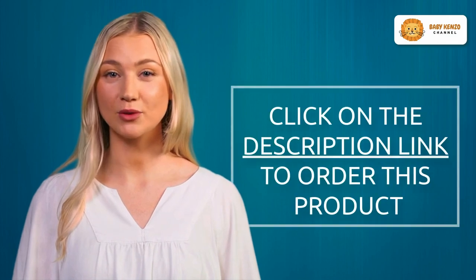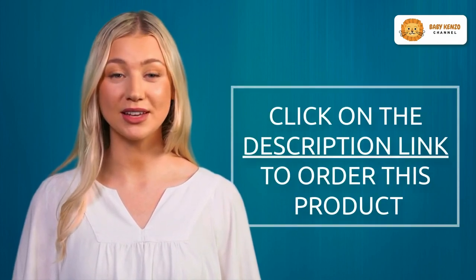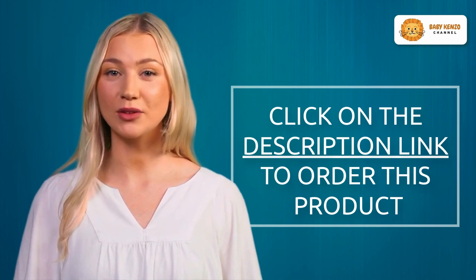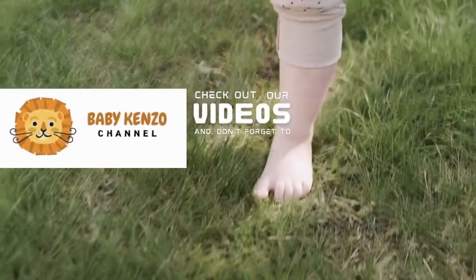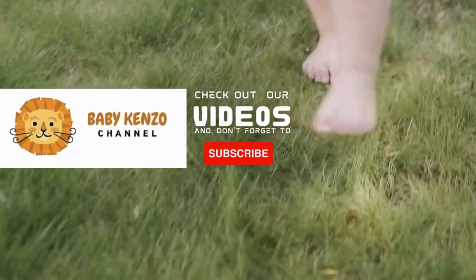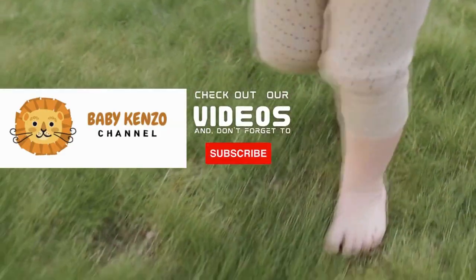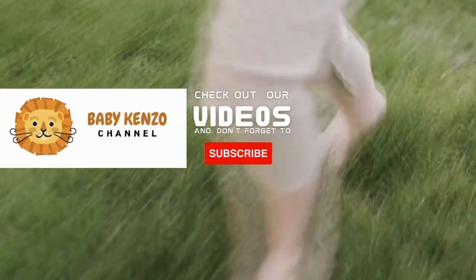Are you interested in this great product? Order your Bugaboo Fox 5 all-terrain stroller today — click the link in the video description to learn more. If you liked this video, check the playlist on the right side of your screen, and don't forget to subscribe to our channel to receive notifications of new products. Thanks for watching — see you next time!